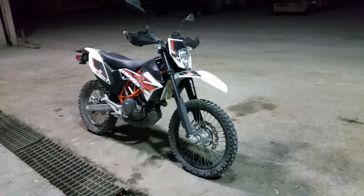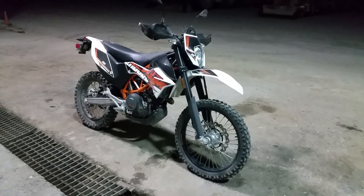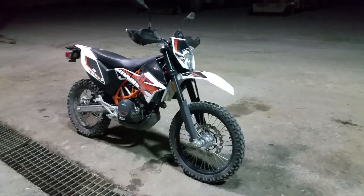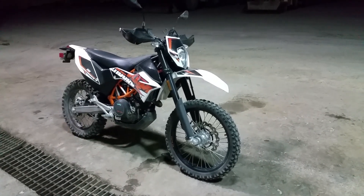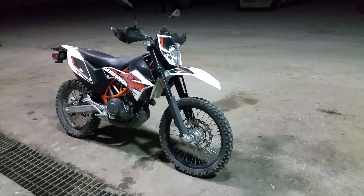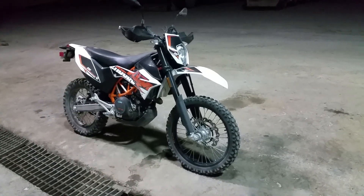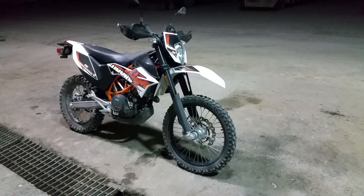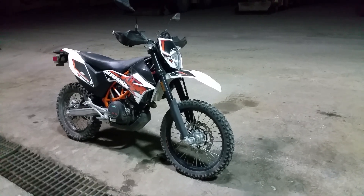I'm going to go ahead and wash it and get it cleaned up for the upcoming week. I ride this bike everywhere — I ride it to go eat, it's cheaper on gas, and any saddle time is better than car time. Talk to you guys later.